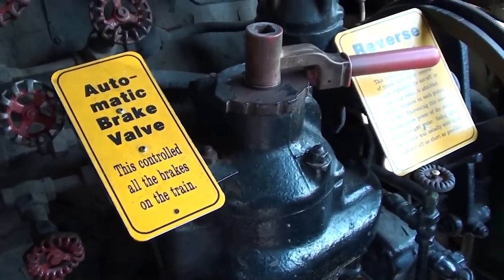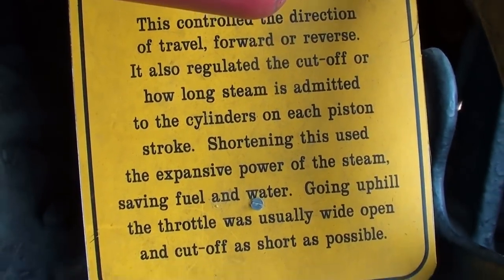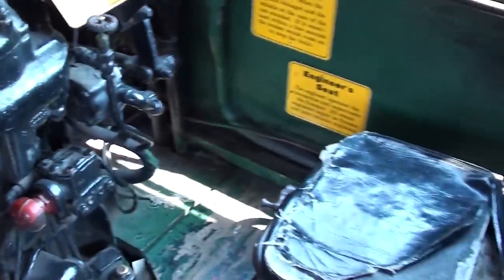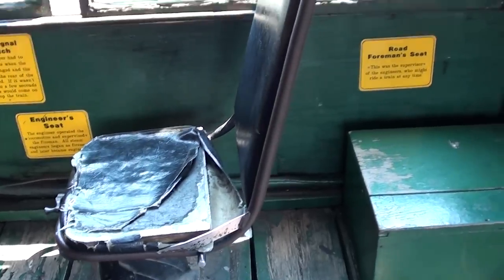Automatic brake valve right there and the reverse lever. They definitely didn't care too much about comfort — these seats are pretty spartan.